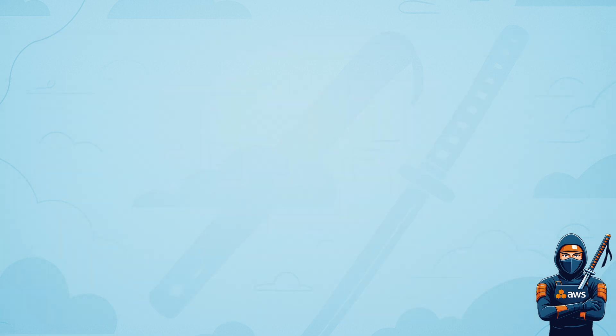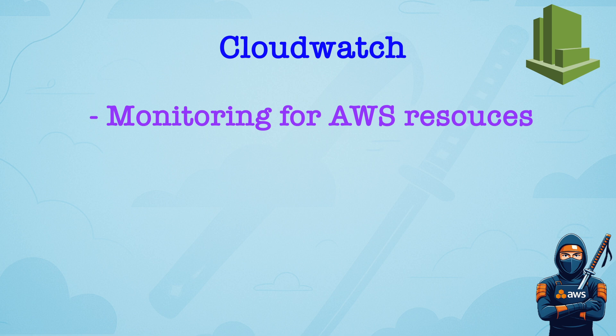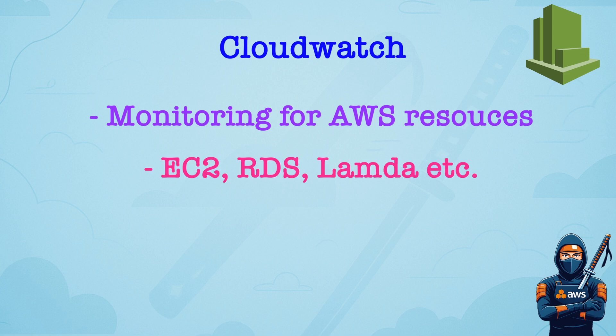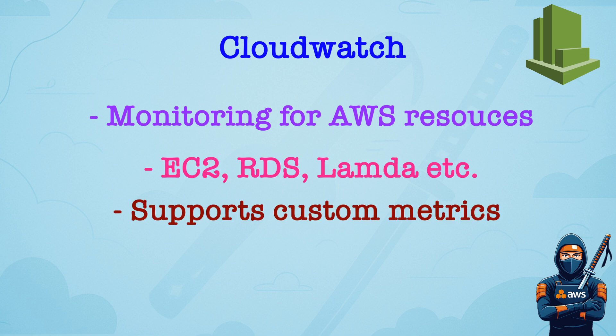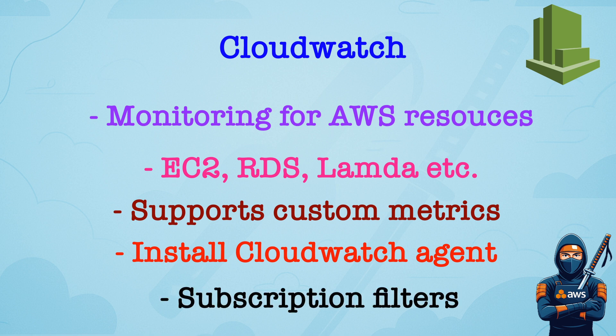Domain number two: Logging and Monitoring. Amazon CloudWatch is a system-level monitoring service for AWS resources, like EC2, RDS, Lambda, etc. It supports custom metrics and log data ingestion. But for that, you need to install CloudWatch Logs Agent, which can send OS-level logs from EC2. Subscription filters provide a real-time stream of log data to services like Lambda, Kinesis, or Elasticsearch. So if there is a question about application logs or system logs, CloudWatch will be the right answer.